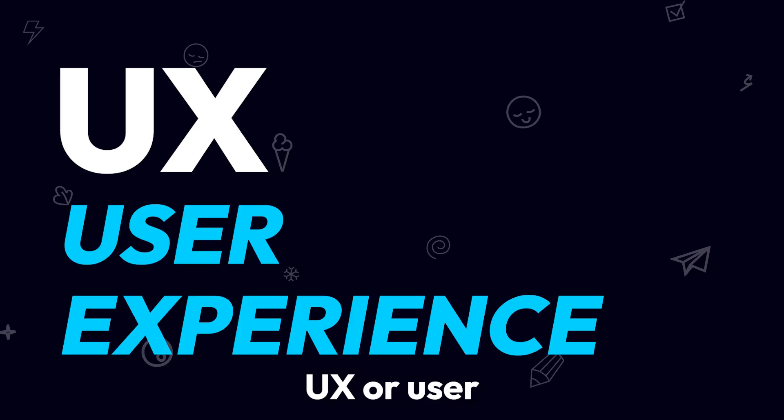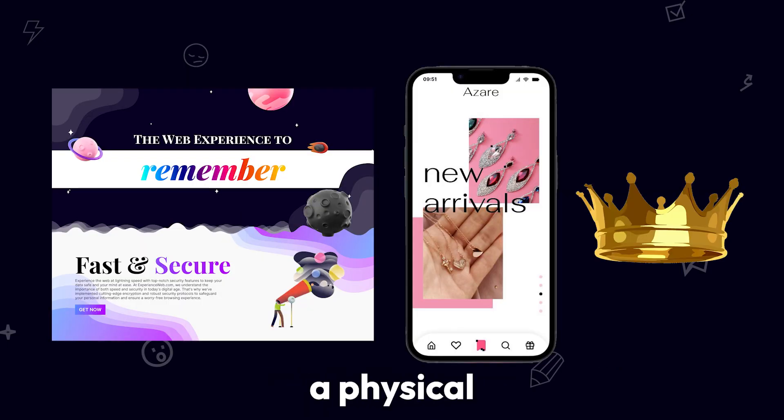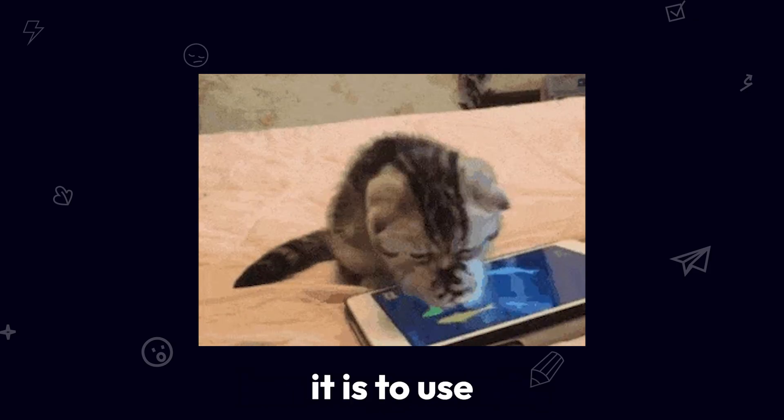What is UX? UX, or user experience, is how people feel when they use a product — whether it's a website, app, or even a physical object. It's not about how something works; it's about how easy, smooth, and enjoyable it is to use.